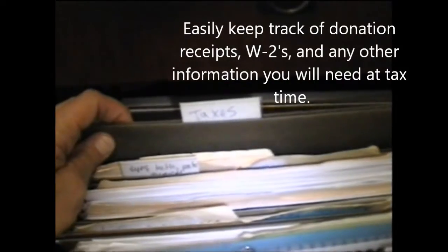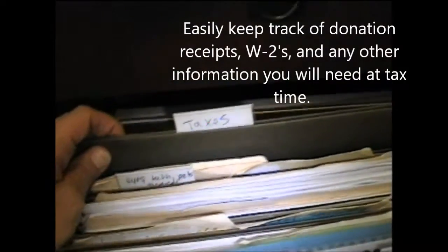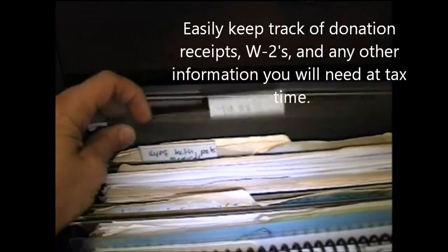You should have a folder for all of the paperwork for that year's taxes. That way, everything that comes in the mail that has to do with your taxes, you just file it away into your tax folder, and you're all set for tax season.